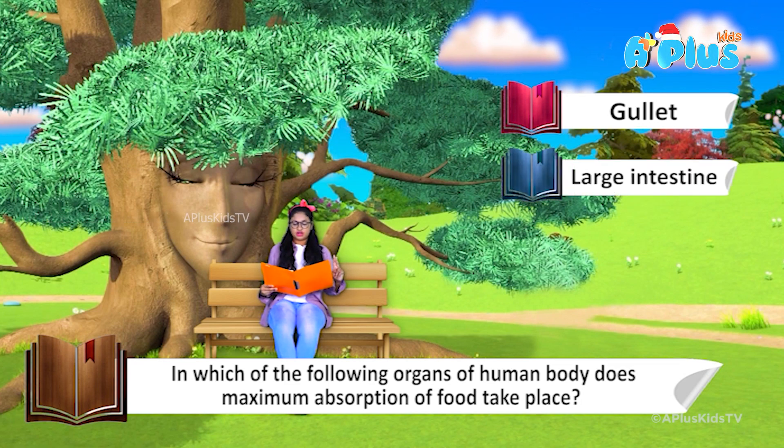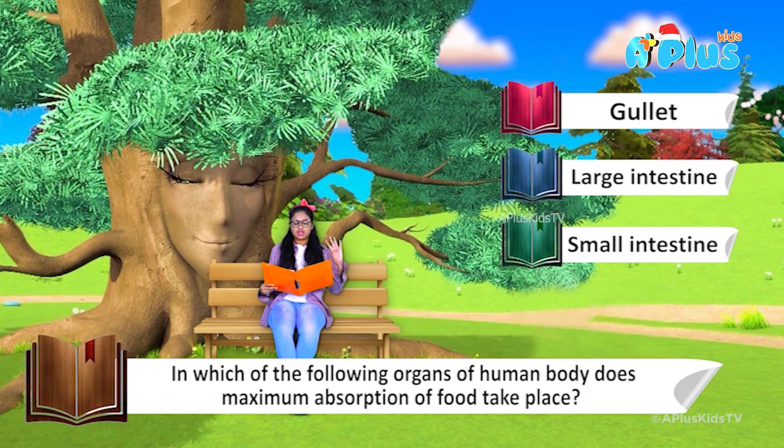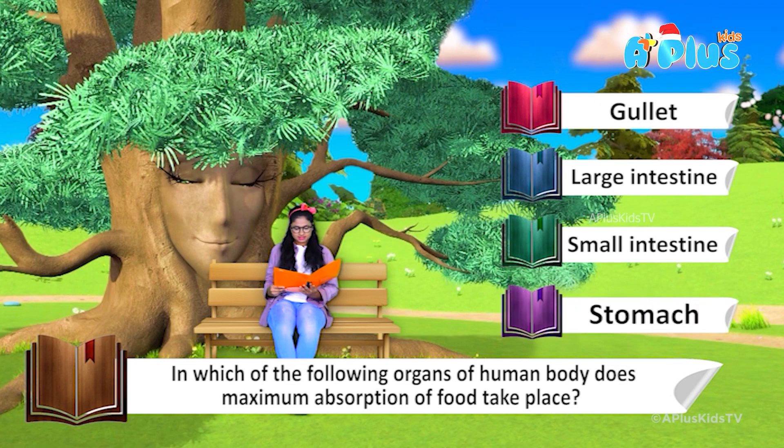Option number three: small intestine. Option number four: stomach.